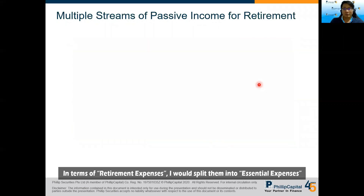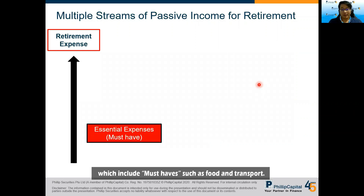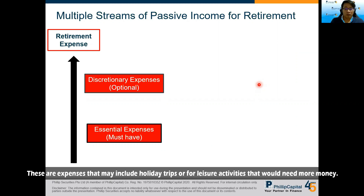In terms of retirement expenses, I split them into essential expenses — which are must-haves like food and transport — and discretionary expenses, which are things like travel and leisure activities where you may choose to spend more money. To support these retirement expenses, we need to create multiple streams of income for retirement.